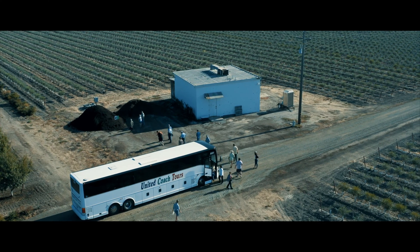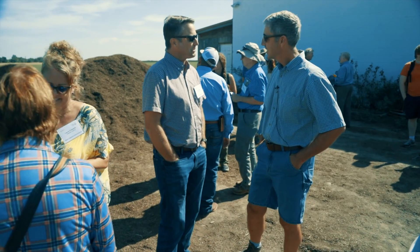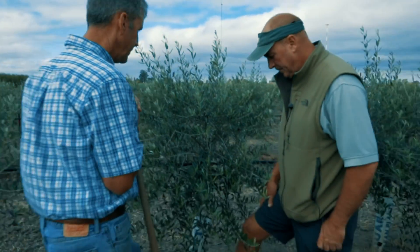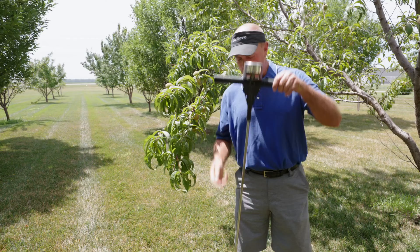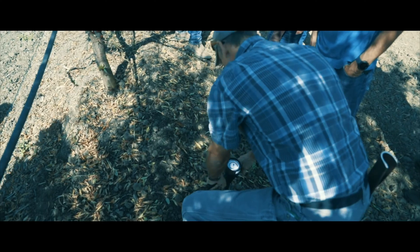We had the opportunity of touring Frank Oligary's farm. He is a picture of success, and he's been working very hard. When we first started with him, the penetrometer was his enemy. Now it's his friend, because he can go all the way down with less than 200 psi.